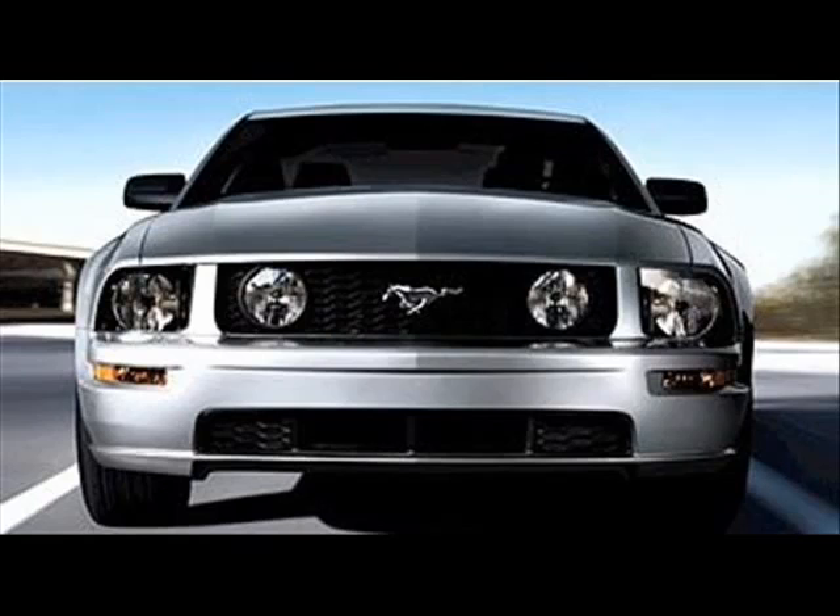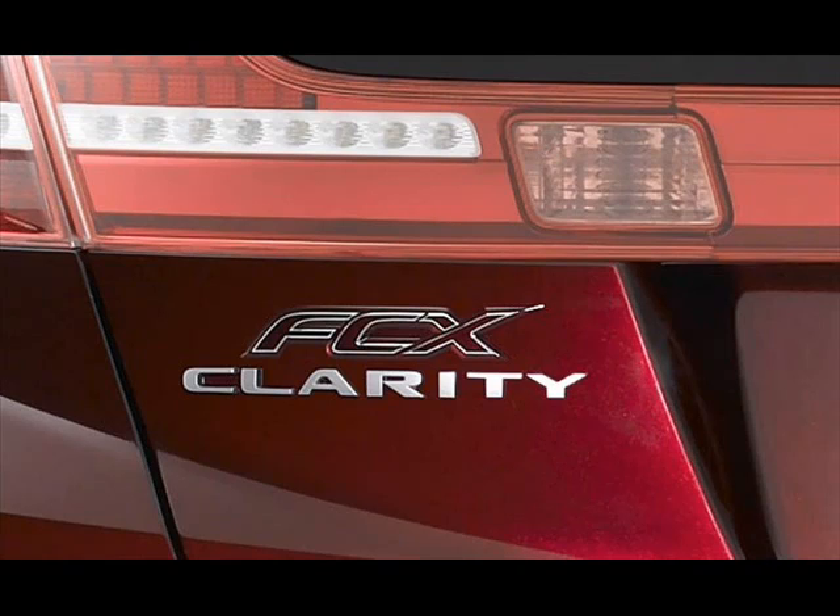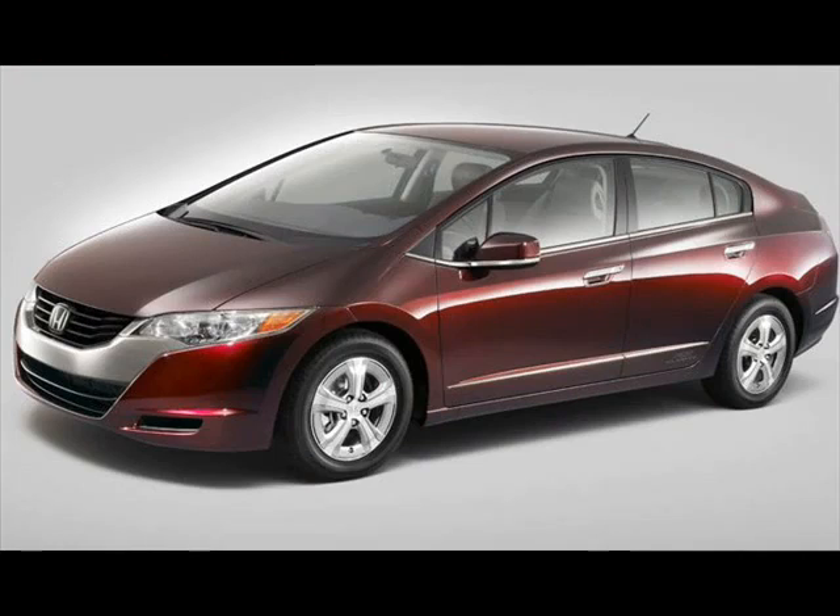What carmaker would not give their right arm to build a car that was 40% more efficient than their competitors? But, say the scammers, the car makers are in a conspiracy with the oil companies to protect the sales of gasoline. Well, if that's the case, why has Honda just released a car powered by pure hydrogen — no gasoline at all? Surely they wouldn't do that if they were part of an oil company conspiracy to protect gasoline sales, would they?